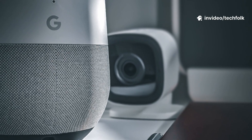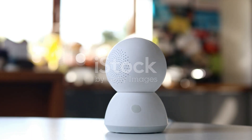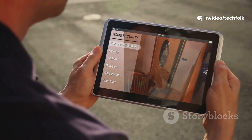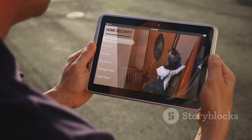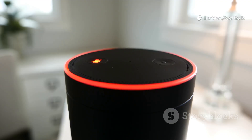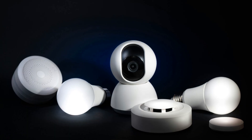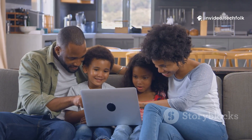Gemini AI is the real game-changer in Google Home Premium. It powers smarter notifications, knowing the difference between people, pets, and packages. On the standard plan, Gemini makes your assistant more conversational and routines easier to set up. On the advanced plan, Gemini becomes your personal security analyst — search video with natural language, get daily summaries, and never miss important moments. No more endless scrolling through footage; just ask and Gemini finds it. Home Brief gives you a quick video recap of the day's key events. This proactive intelligence is what sets Google Home Premium apart — it's not just a smart home, it's a home that understands you.